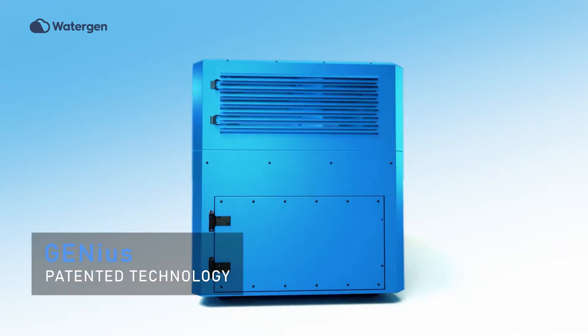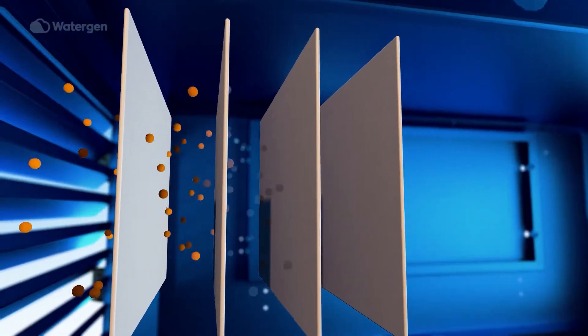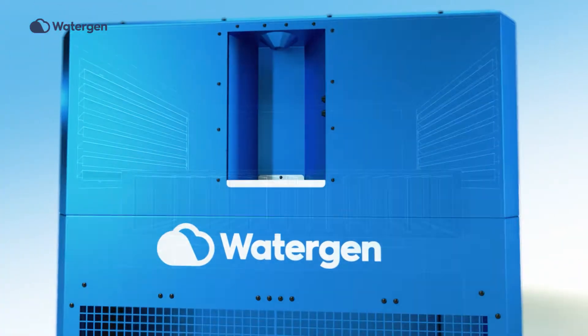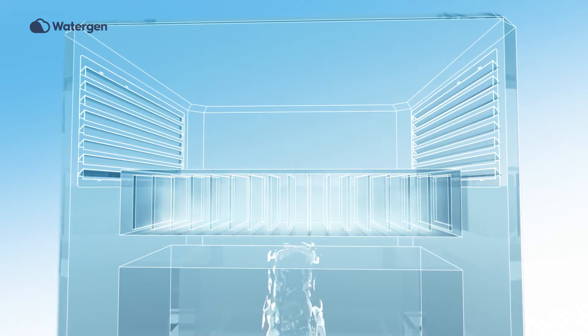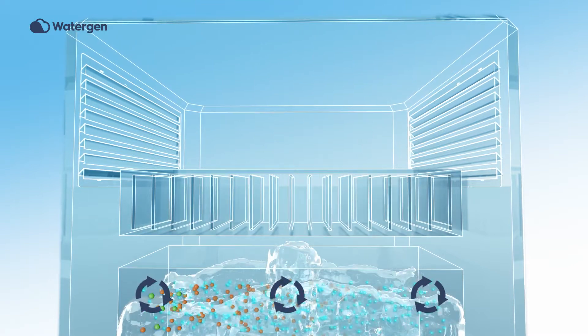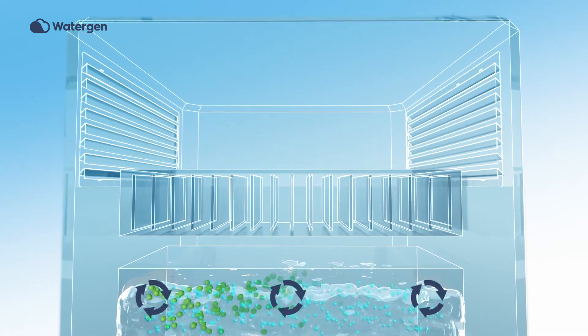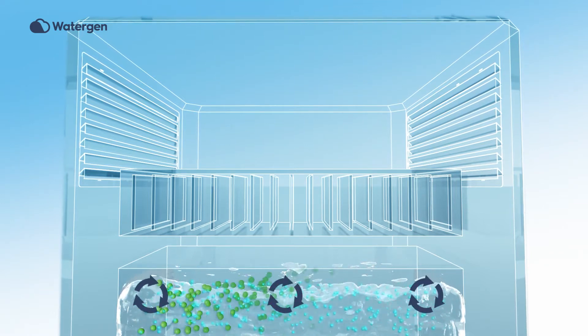Our innovative genius technology extracts fresh water directly from the air. The air is drawn into WaterGen's device, where filters remove dust and dirt. The clean air flows through the patented heat exchange technology, where condensation occurs and water is created. A unique filtration and mineralization process enables to maintain fresh, tasty, and healthy water, which is stored in a built-in reservoir.